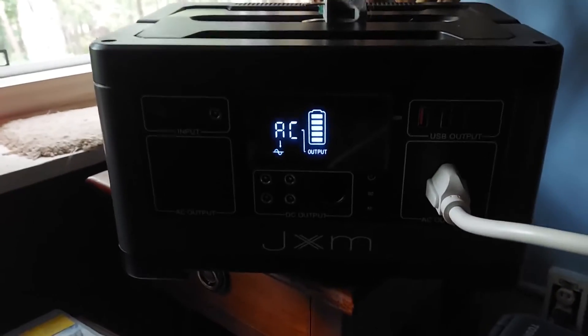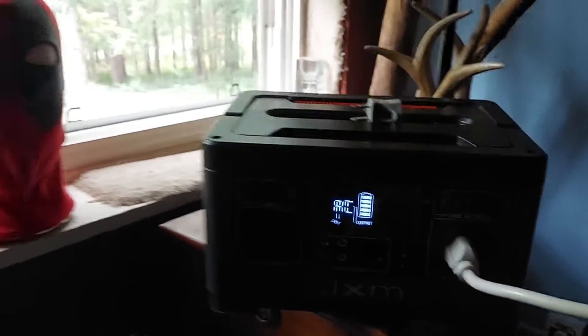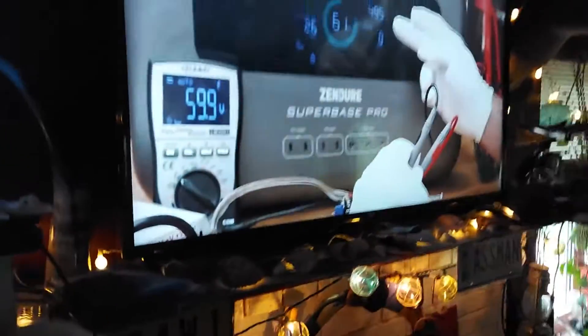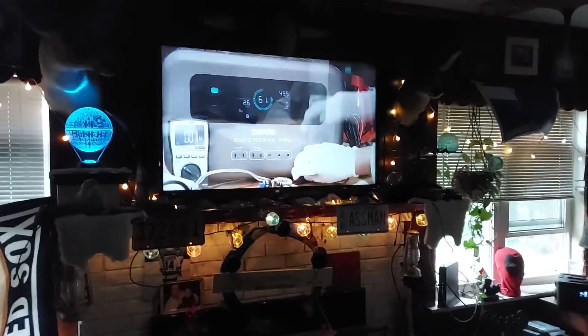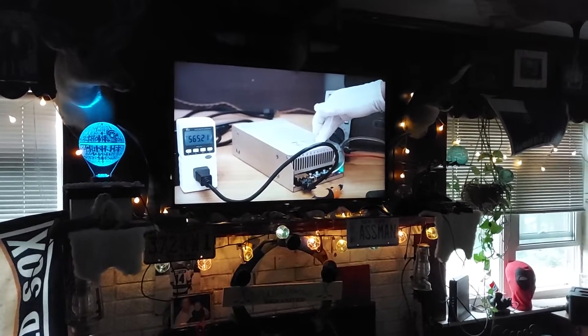Hey guys, another test. Got my JXM solar generator and it's running the Wi-Fi, these lights all the way around, this big TV, both PlayStations. So on a power outage, I can run my whole entertainment section with just that 500-600 watt solar generator.